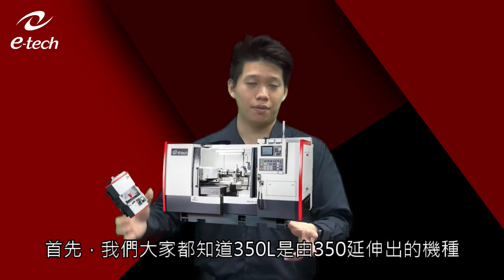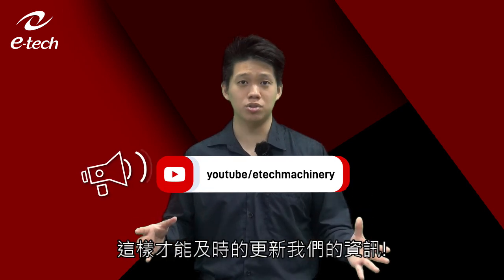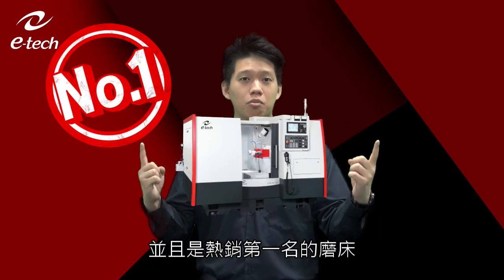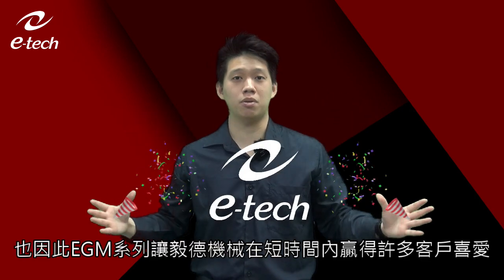We all know that the 350L is an upgrade from the 350. In the future I'll make another video about the EGM series. One hidden fact: once the 350 was released in 2017, it was the number one best-selling machine, and the 350L was number two. Both of them held those positions all the way from 2017 to 2022.